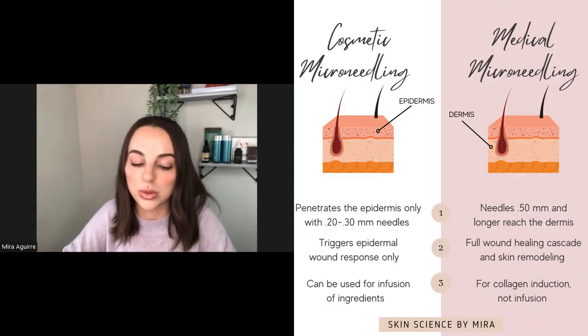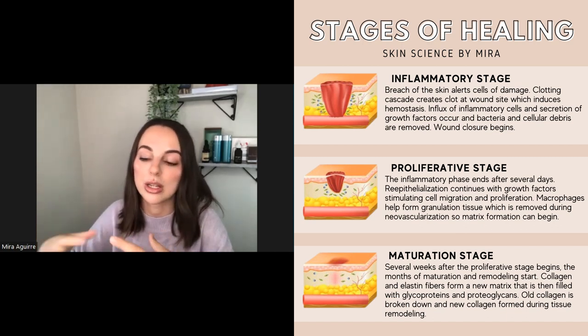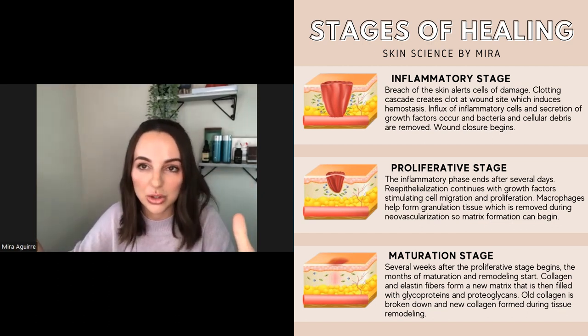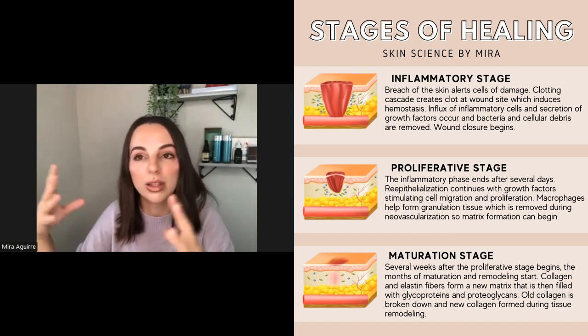I like to use the example of the wound healing cascade, because growth factors are so critical there. If anyone is familiar with microneedling — since we use the wound healing cascade to achieve the results we want — as soon as the epidermis is breached with the microneedles, that kicks off the wound healing cascade. The keratinocytes actually release pre-stored interleukin-1, which is a type of growth factor, and this alerts the surrounding area that there is damage, kicking off the inflammatory process, then the proliferative process, then the maturative process — skin remodeling — and growth factors are involved in every single step.